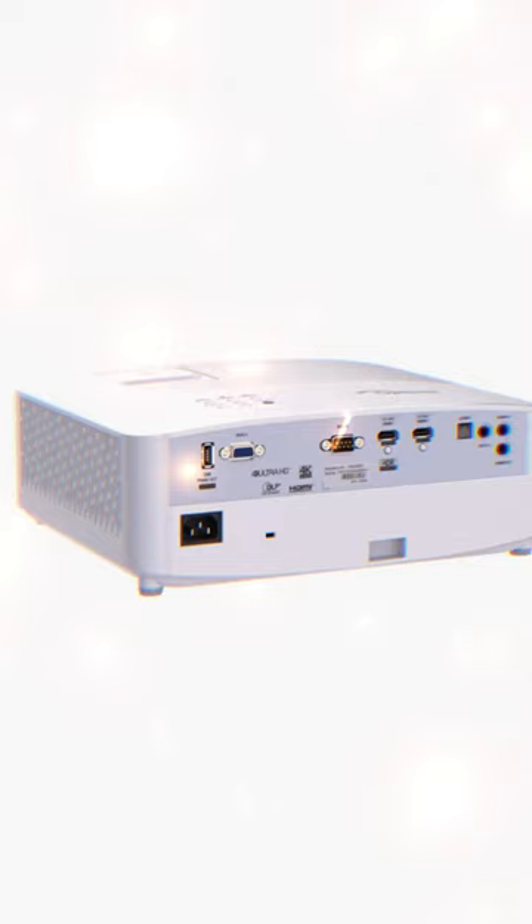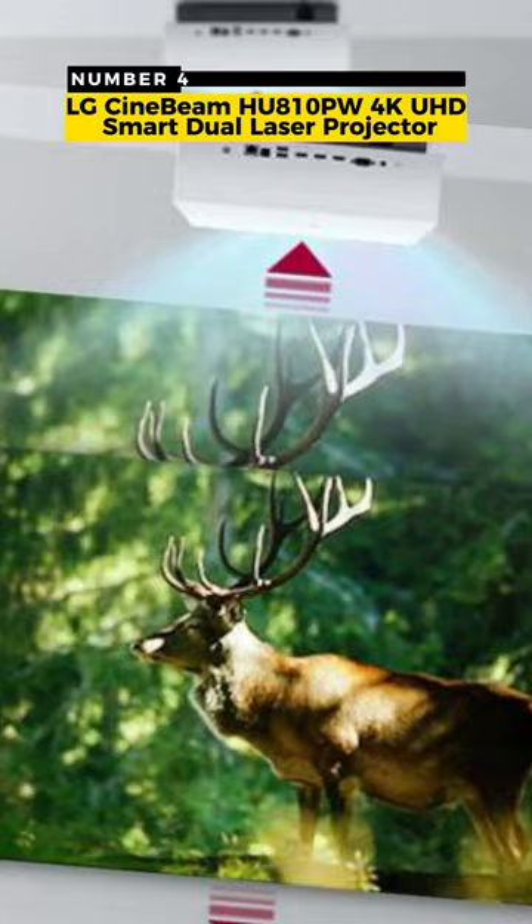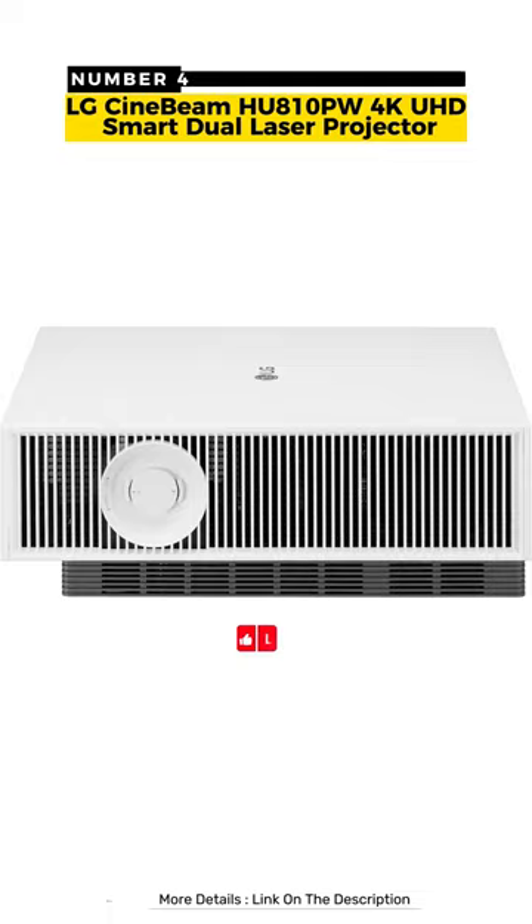Number 4: LG CineBeam 4K UHD Smart Dual Laser Projector. It has an optical audio port and an Ethernet port, and it supports Alexa and Apple AirPlay.